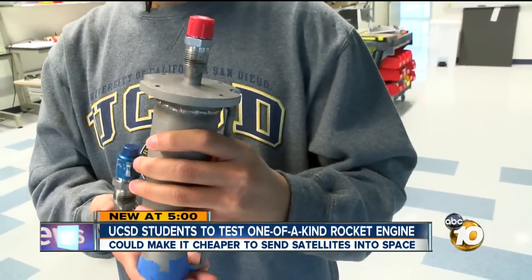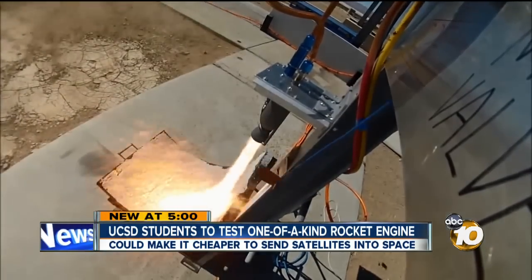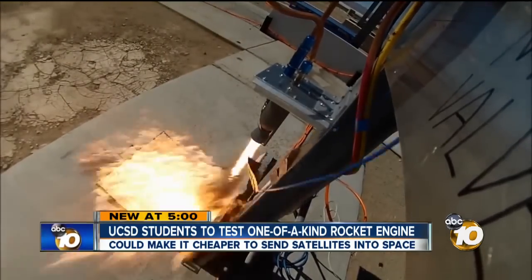Big dreams for these undergrad students. The team's next test will take place Saturday afternoon at a special rocketry facility in the Mojave Desert.